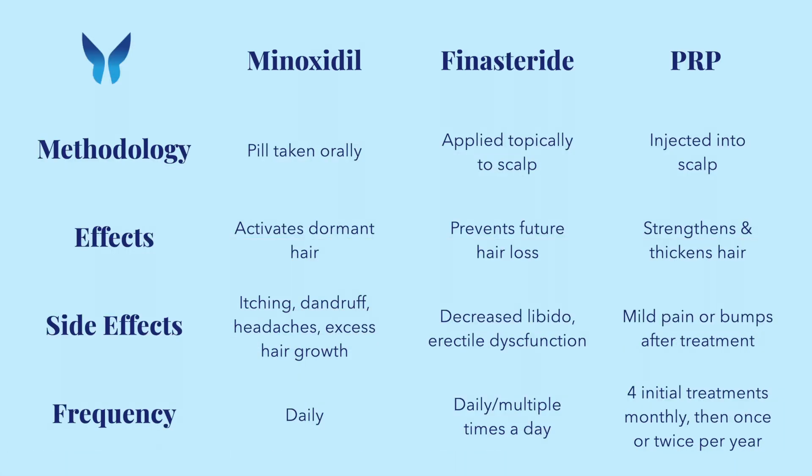We recommend PRP because it doesn't require a daily commitment like minoxidil and finasteride. The results of PRP are also promising and last longer. Still not sure which treatment you want? Book a free consultation at BU Laser Clinic, and one of our licensed medical staff will help you find what's right for you.